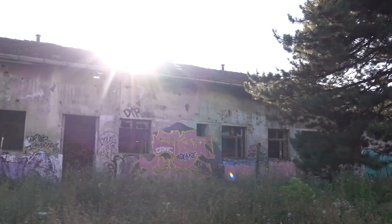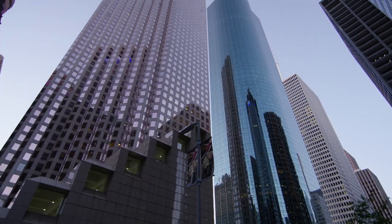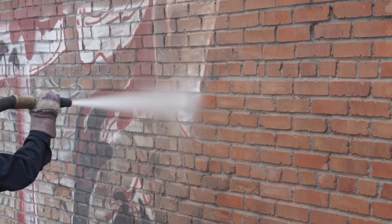From small towns to concrete jungles, graffiti is everywhere. But these eyesores turn into cash with the right tool.